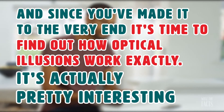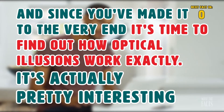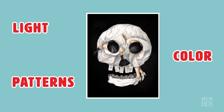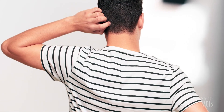So did you figure out any of these optical illusions or incredible mind tricks? Don't worry if you didn't — you're not the only one. And since you've made it to the very end, it's time to find out how optical illusions work exactly. An optical illusion can be any image which uses light, color, or patterns to create images that mislead or trick our brains into thinking we're seeing something that's not even there.